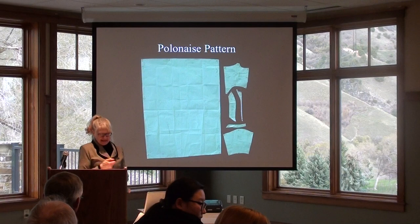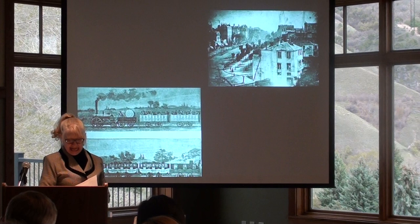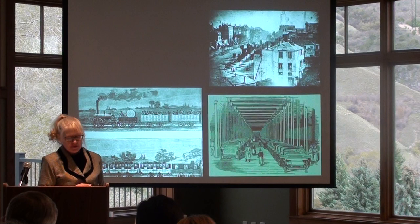By the 1830s, there was a commercial railway line from Liverpool to Manchester. Louis Daguerre developed photography, and this is his 1839 daguerreotype of a Parisian street.